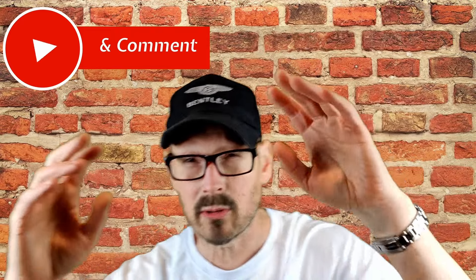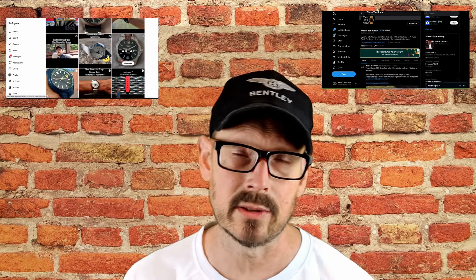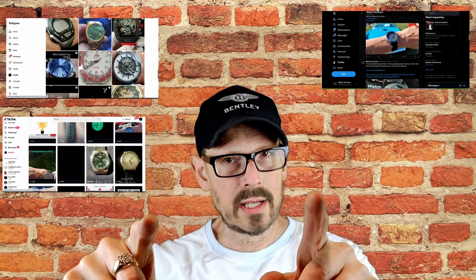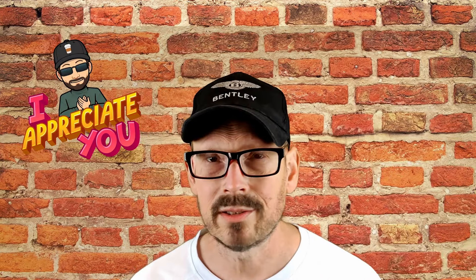If you liked the video, go ahead and subscribe to the channel — we just hit 5,000 subscribers and over a million views. Check out Instagram at over 12,000 followers, 2,000 followers on X, and 1,000 on TikTok. Be sure to watch more videos here on YouTube, click that subscribe button, and have a great day — I'll see you in the next watch review.